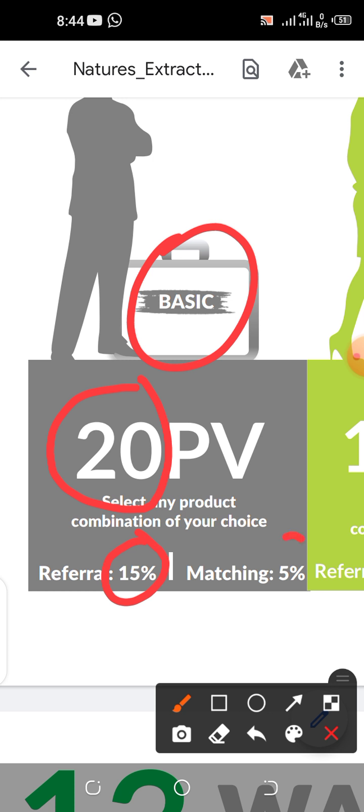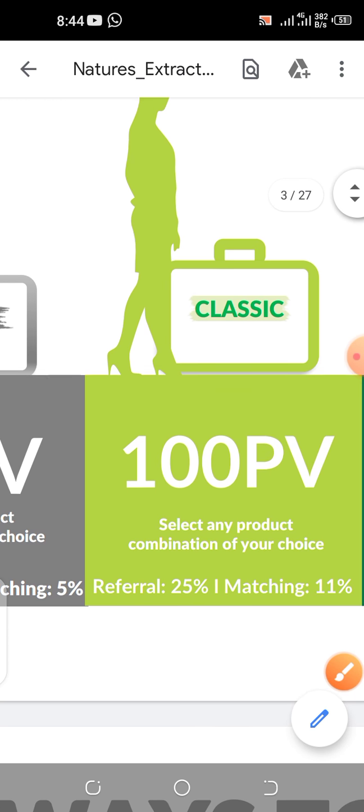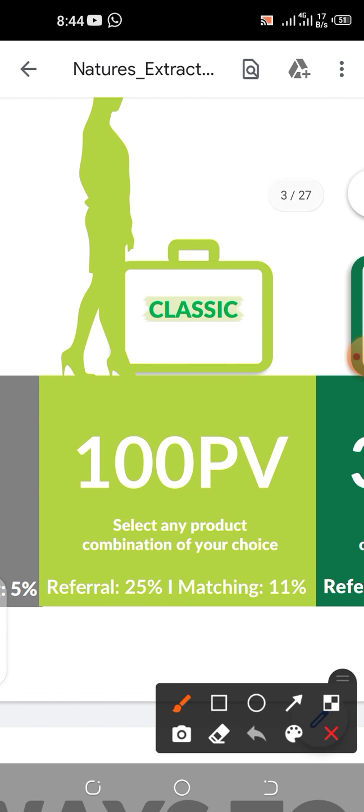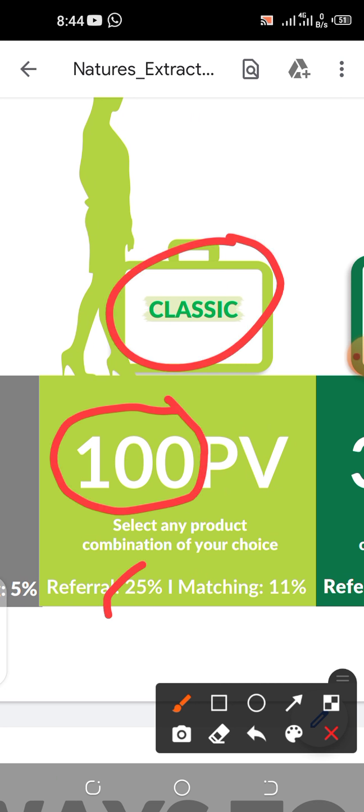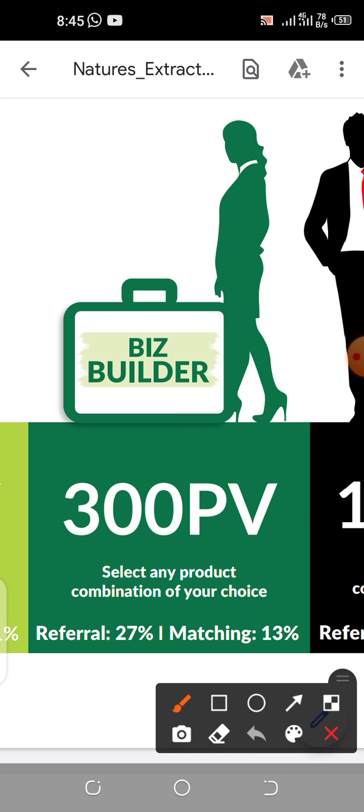Your matching bonus will be 10%. As an affiliate your referral commission is 10%, but as a basic member it's now 15%. If the products you've bought have accumulated up to 100 PV, you become a classic member. Your referral commission will be 25%, your matching bonus will be 11%. With just matching bonus you can make over 500,000 naira every week.